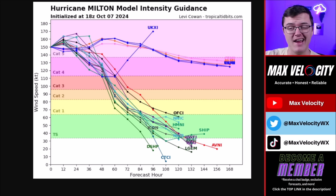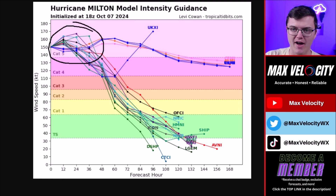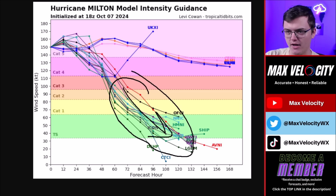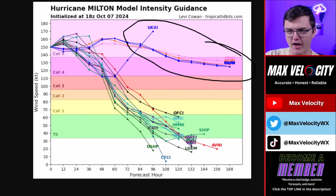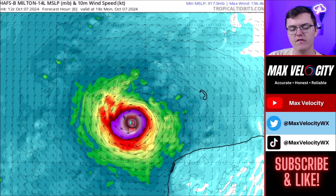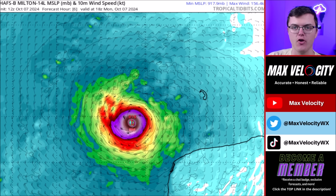Looking at the latest intensity data for Hurricane Milton over the next few days, it is currently a Category 5 hurricane and will continue to intensify over the next 12 to 24 hours. The good news is that as it moves towards Florida, it will interact with vertical wind shear, which will eventually weaken it down to a Category 4, maybe even a high-end Category 3 hurricane by the time it makes landfall. After moving into the Atlantic Ocean, it will continue on a weakening trend. The outlier models suggesting a Category 5 all the way through Florida are unlikely, but this will still be a very intense hurricane regardless of category.